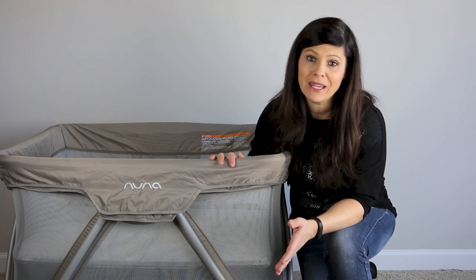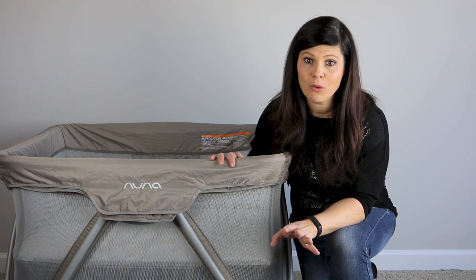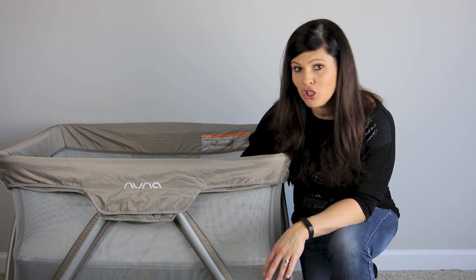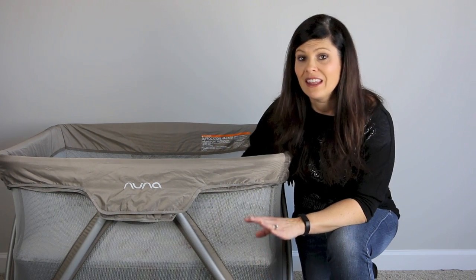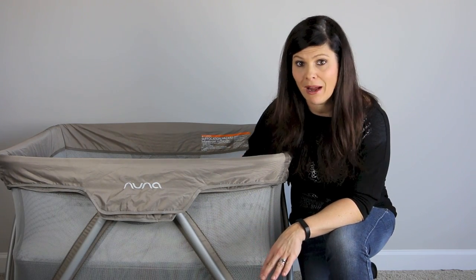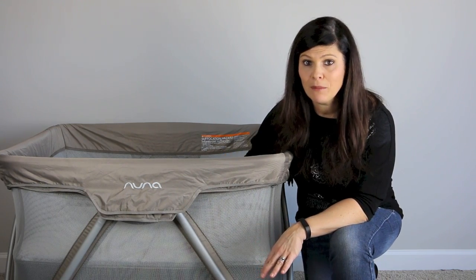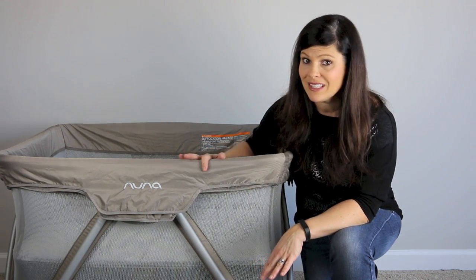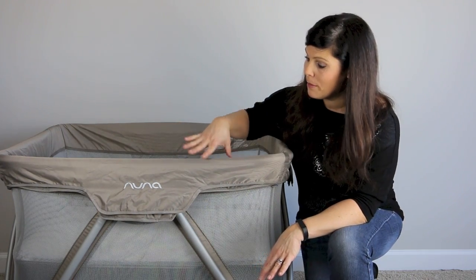The problem with going only by weight capacity is: what if you have a really small baby? You don't necessarily want to go by weight alone. You want to watch for when the baby can start to push up on their hands and knees — that is the time to take them out of the bassinet, because that means they're going to be sitting up soon and pulling up soon.